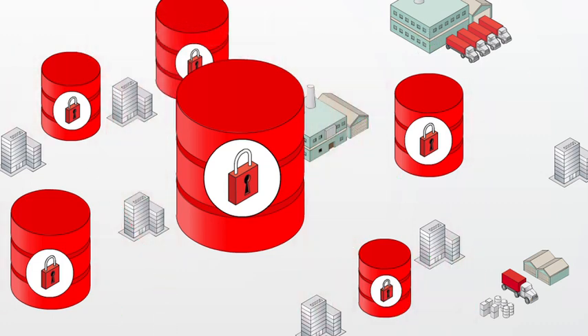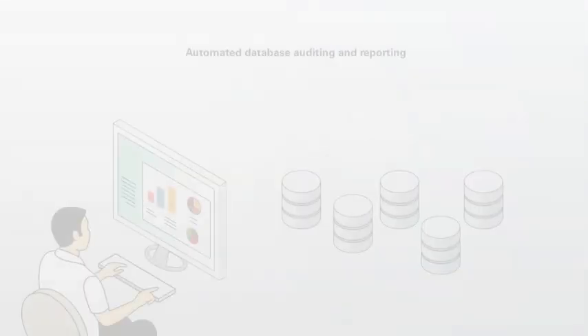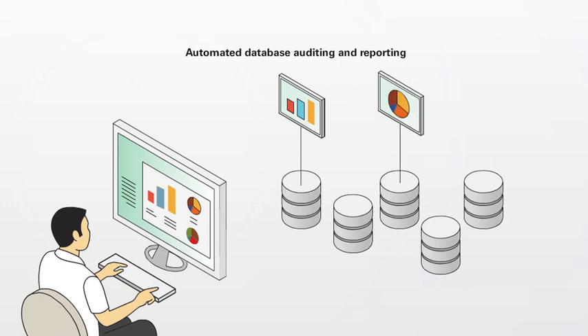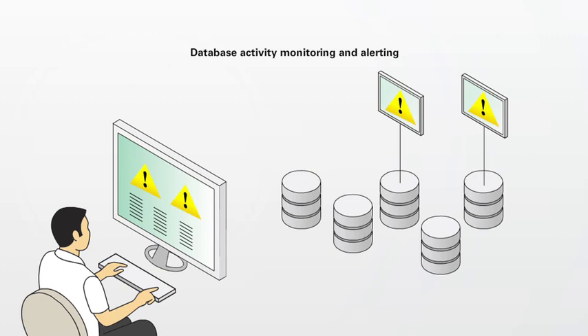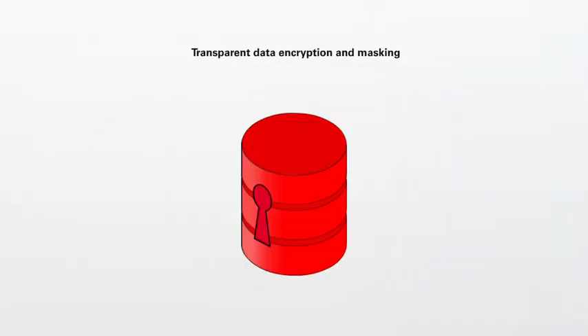Oracle uniquely offers a comprehensive and transparent database security solution that includes automated database auditing and reporting, database activity monitoring and alerting, and secure configuration management.